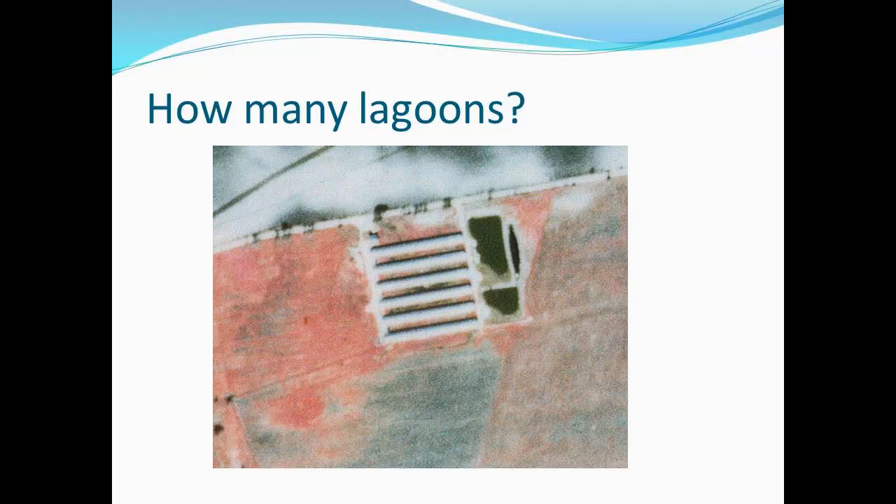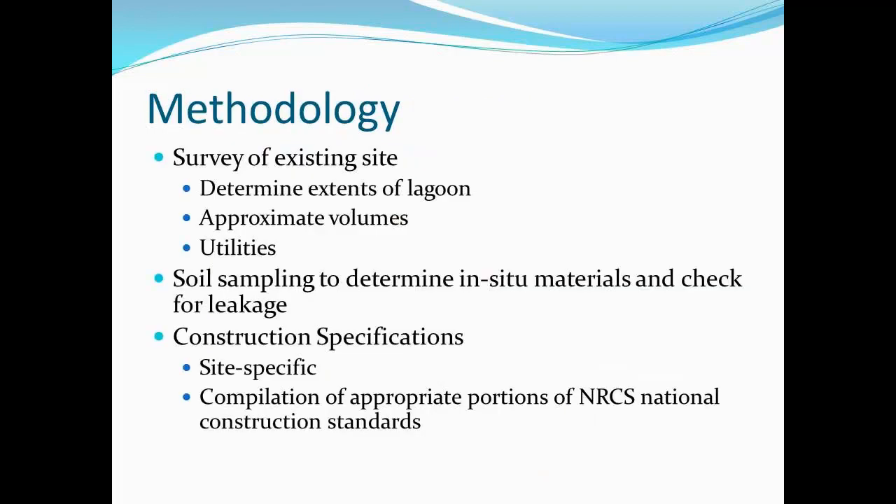For surveying the existing site, we tried numerous methods, but we finally went to using a total station and a GPS station, marking the top, showing the range pole down through the crust down to 11 feet deep, pulling it out, figuring out the level, writing it down, logging it in, and then putting it in an Excel sheet to generate points.